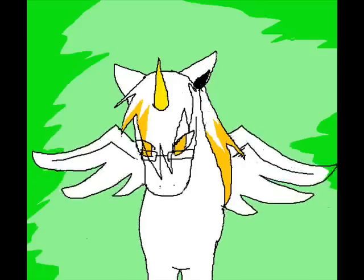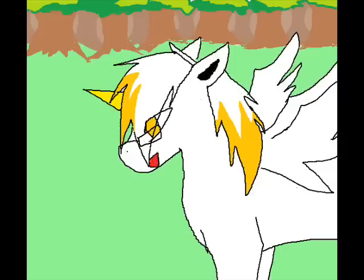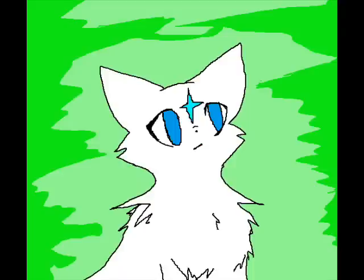Hello, little one. I'm the wise unicorn. Would you like to learn something? Sure, why not?